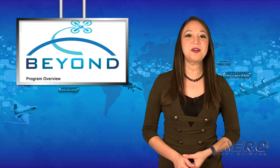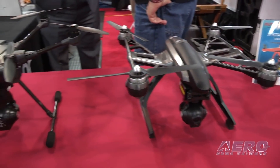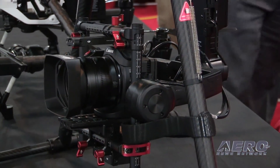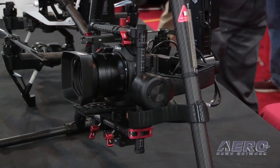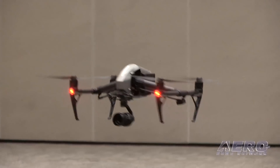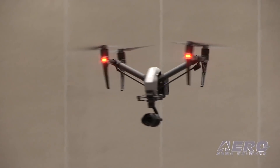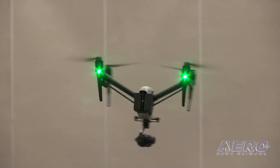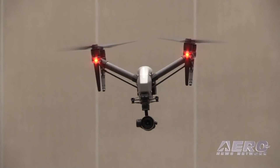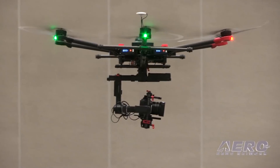DOT Announces Drone Pilot Program: Secretary Chao has announced that the three-year UAS Integration Pilot Program successfully concluded on October 25th. Eight of the nine state, local, and tribal governments that participated in the program have signed new agreements with the FAA to continue tackling remaining UAS integration challenges. The three years of information gathered will be applied to a new initiative called BEYOND, which will further advance the safe integration of drones into our national airspace.